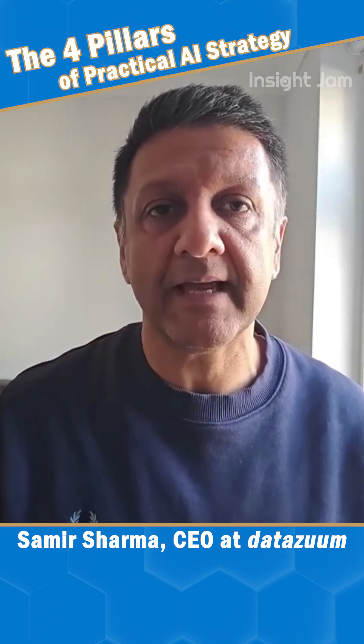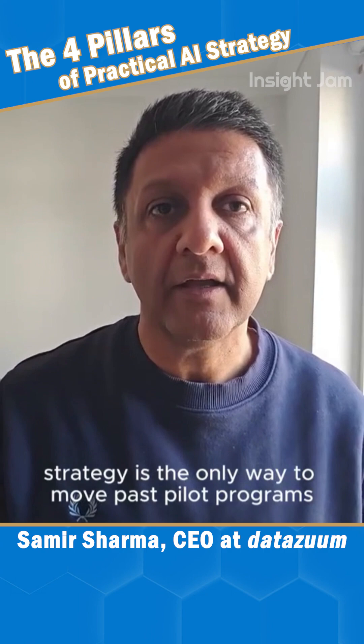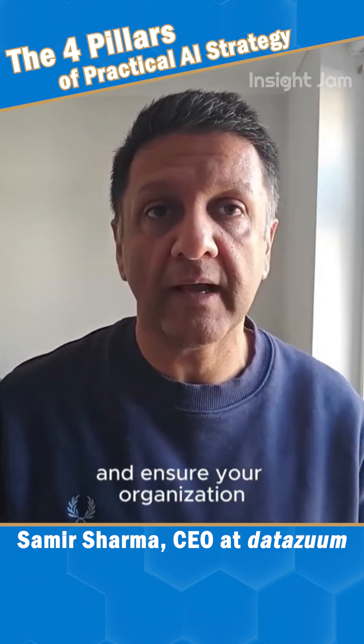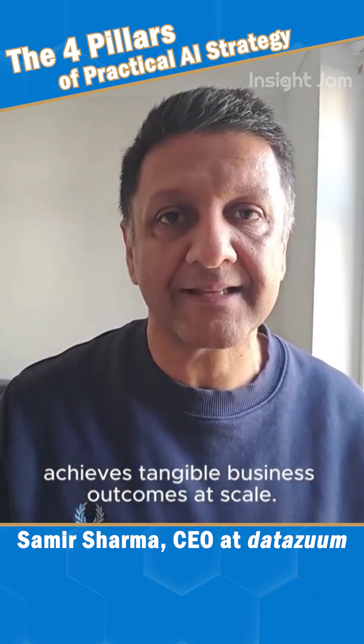And number four: the implementation roadmap. An AI strategy is the only way to move past pilot programs and ensure your organization achieves tangible business outcomes at scale.